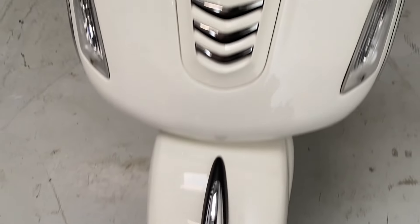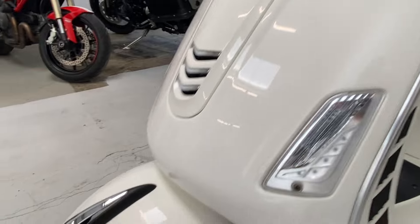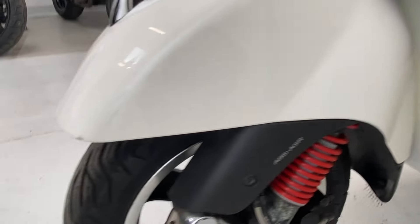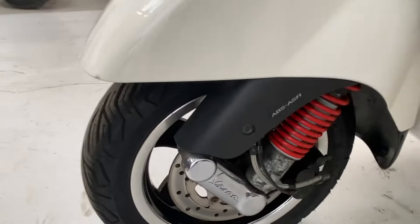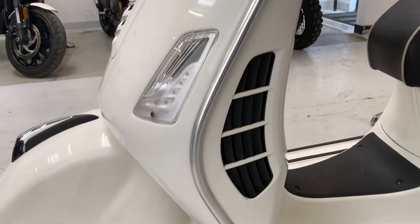Nothing worth mentioning, no scratches. Coming down this side, the front fender is all good with a very tiny mark on the end there. It has ABS and ASR - ABS brakes and the traction control.